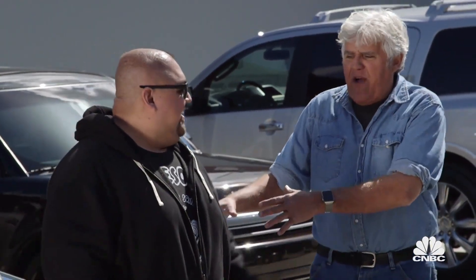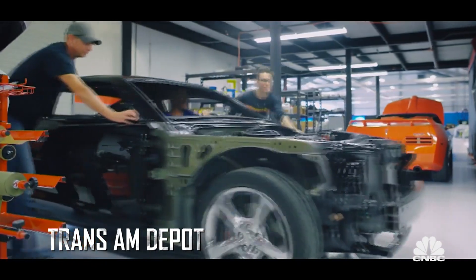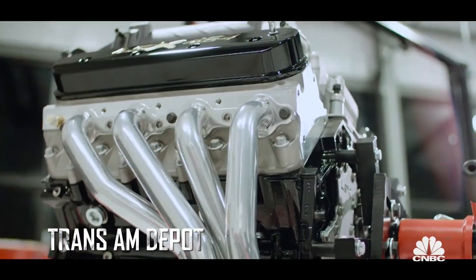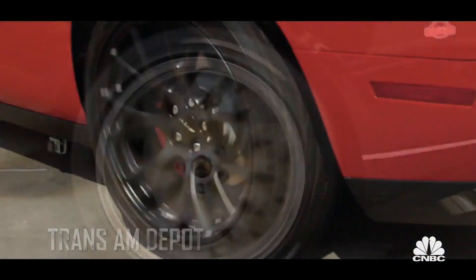This is the regular Fluffy, and this is the 24-hour fitness Fluffy. A company called Trans Am Depot decided to revive the Trans Am and put out 77 of them — limited editions. They have around 700 horsepower, which puts it right up there with another all-American powerhouse, the Hellcat.